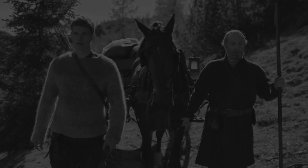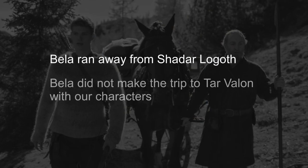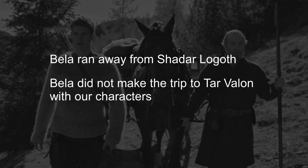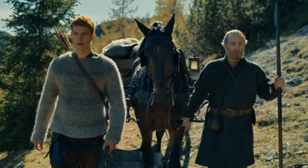So at this point we have two pieces of information: Bella ran away from Shadar Logoth in episode two, and Bella did not make the trip to Tar Valon with our characters. So where did she go after leaving Shadar Logoth? We don't know, but my headcanon is that she went back to the Two Rivers, to Tam, and she's now once again helping Tam get those barrels of cider and brandy transported down into the village.